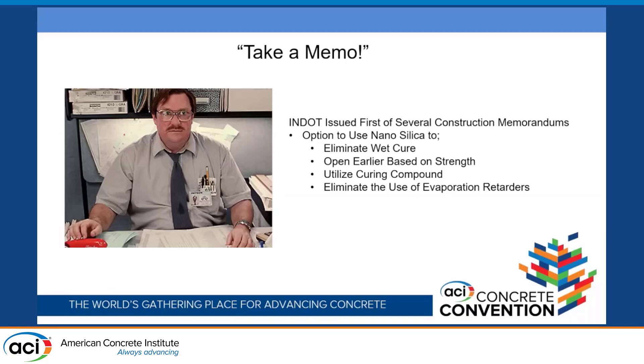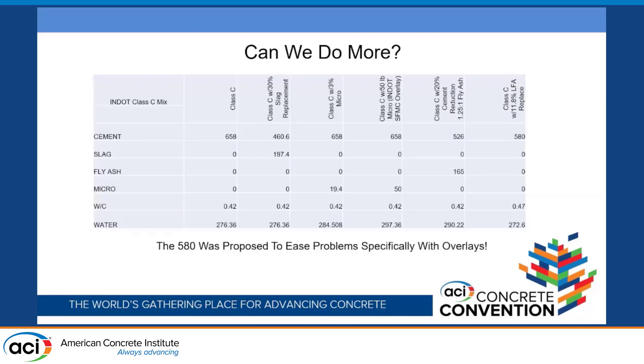In that first memo, we eliminated wet cure. We were able to open earlier based on strength, not based on the wet cure, because it's not the same thing. If I've still got wet cure on a job, I can't live load it with construction live load or switch traffic. But if I have that break and the internal cure is still curing, then I'm allowed to load what I need for the advancement of the schedule. We also totally abandoned the use of evaporation retarders — that was a culture issue. Field crews were using evaporation retarders as a finishing aid, and you know what happens to the surface when those are finished in.